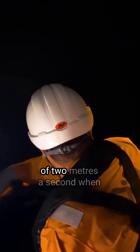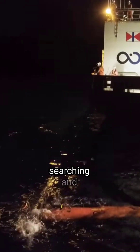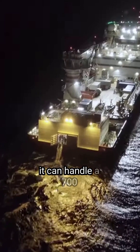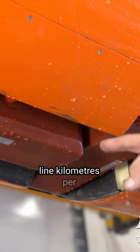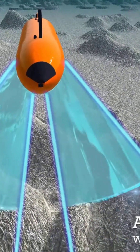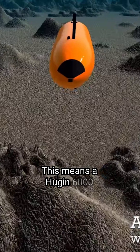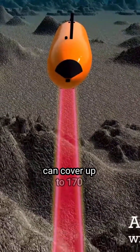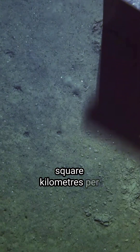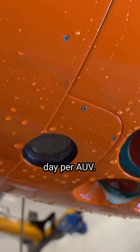A Hugin has a typical speed of two meters per second when searching, and it can handle 700 line kilometers per deployment of 100 hours. This means a Hugin 6000 can cover up to 170 square kilometers per day per AUV.